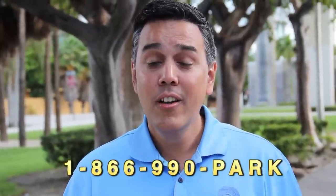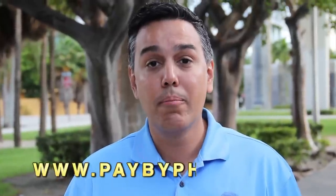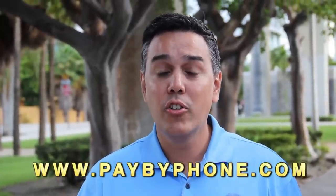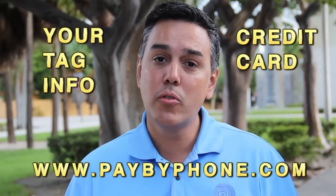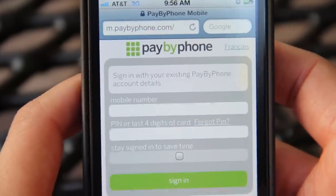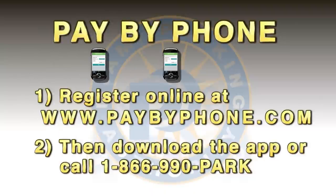Registering is easy. You can call 1-866-990-PARK or you can register online by going to www.paybyphone.com. You'll need your tag information as well as a credit card, and once you're registered, all your information will be securely stored. Every time you park, it'll pull it up automatically. You'll be able to register up to three cars per account.